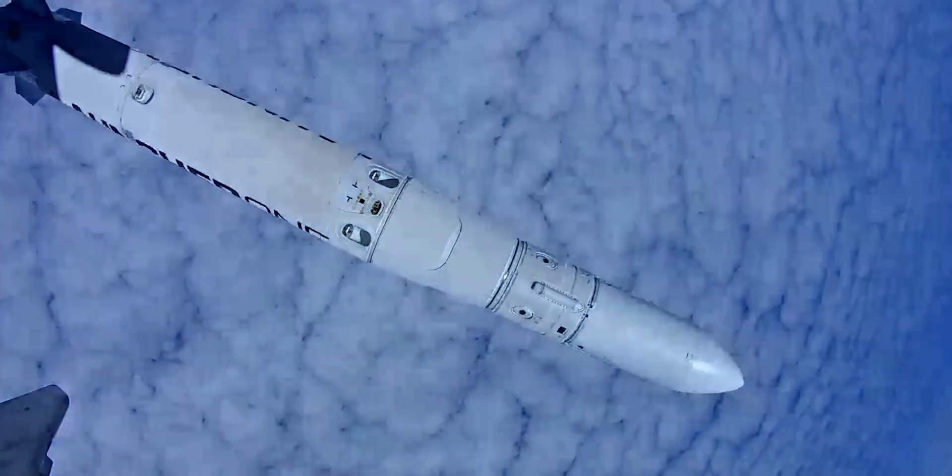This was only their second demonstration flight, and it carried a total of 10 small CubeSats into orbit, and as far as I can tell, they nailed it.